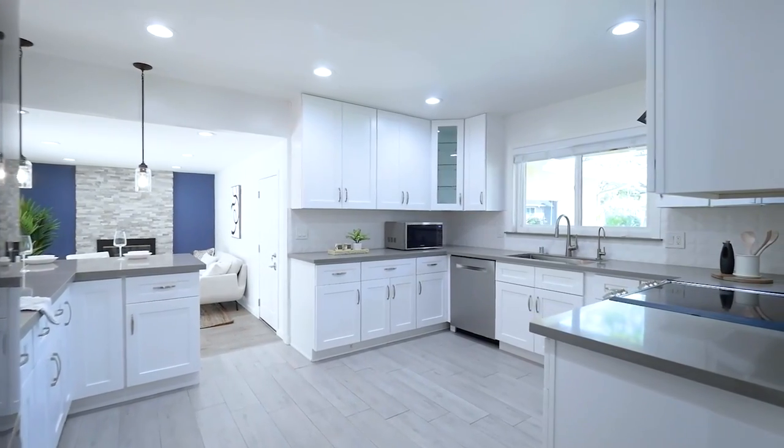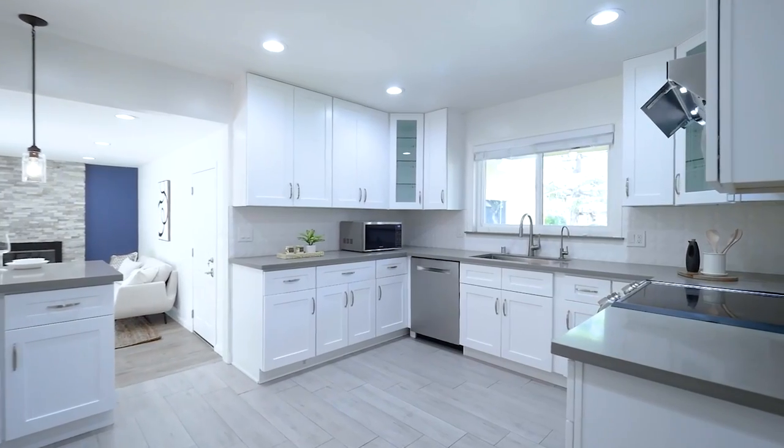The well-designed kitchen is gorgeous with wide cabinets, coarse countertop, pale backsplash, and high-end appliances.